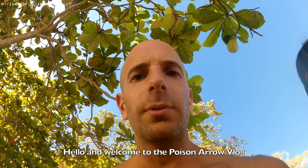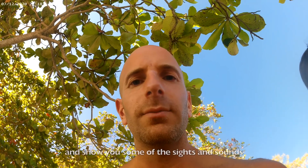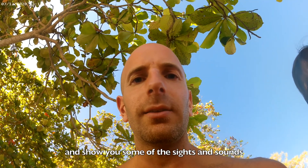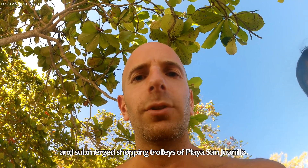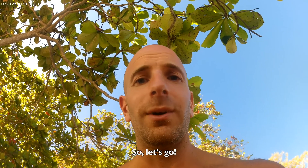Hello and welcome to the Poison Arrow vlog. We're about to go to Subacqua and show you some of the sights and sounds and submerged shopping trolleys of Playa San Panillo. So, let's go!